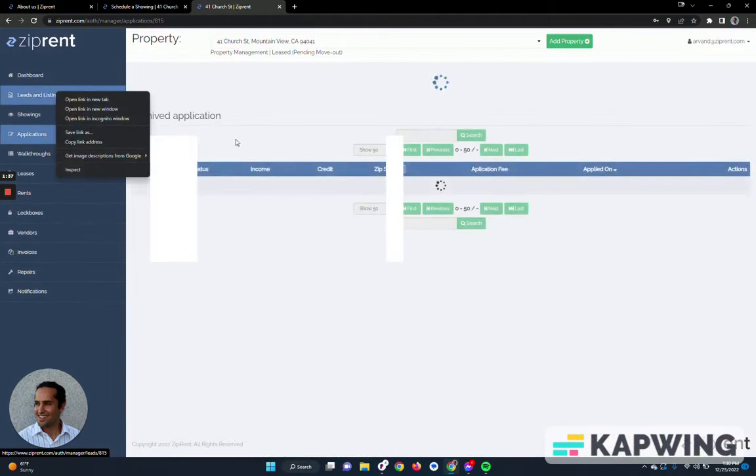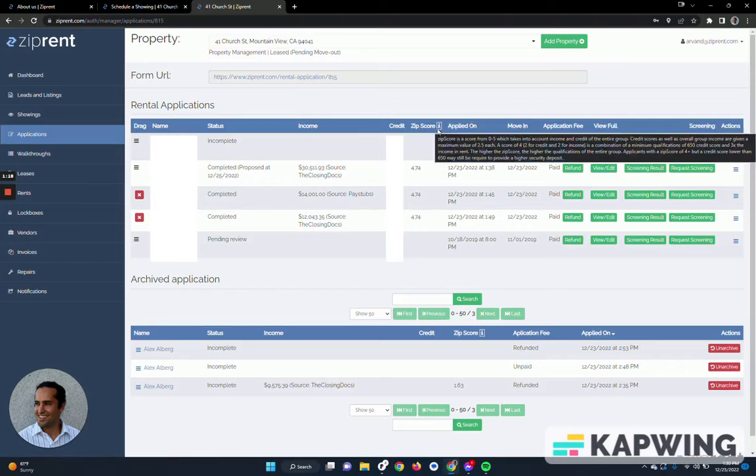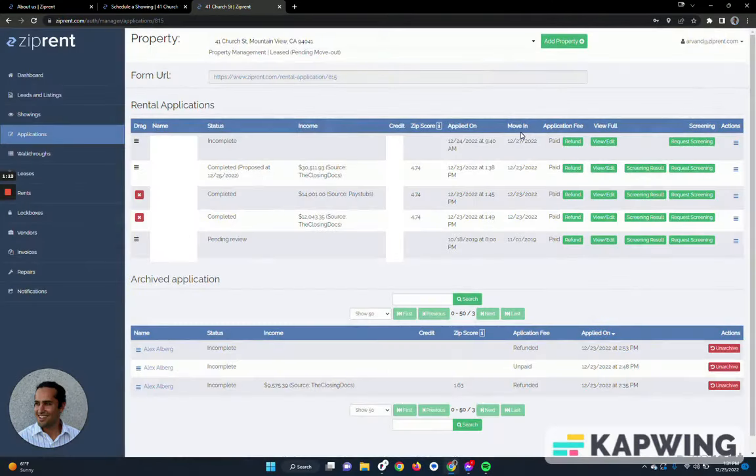Once they see a property, our goal is to use automated notifications to push them towards the application process. Once the application is completed, our system goes through automated income analysis and credit checks to try to qualify that applicant. We have a proprietary zip score that we describe to the owners, and we use that zip score to make recommendations to the owners to move forward.